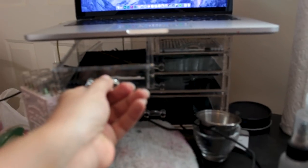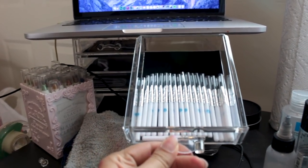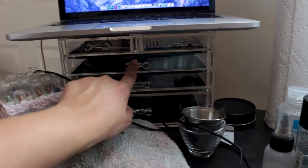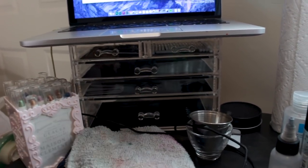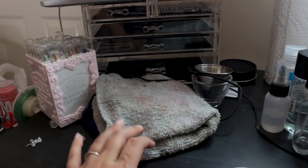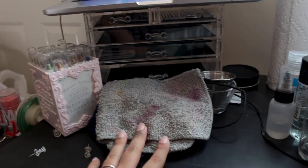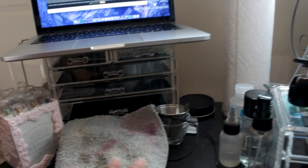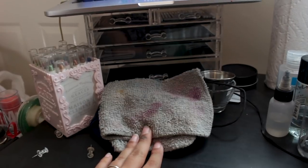I keep bobby pins in this drawer, little brushes from Lit Cosmetics in this one, sometimes my external hard drive in this one, and SD cards here. Then we've got some very dirty old rags that I use to clean my brushes — I like to keep them here so I don't have to use paper. I do have a roll of paper, but I avoid using it when I can. I want to reduce the amount of waste that I produce.